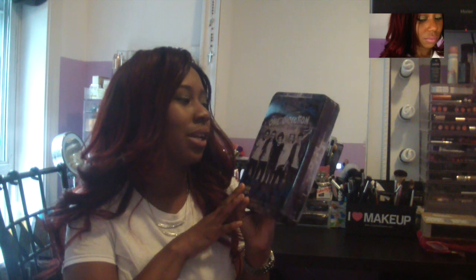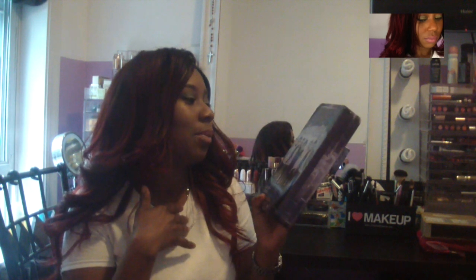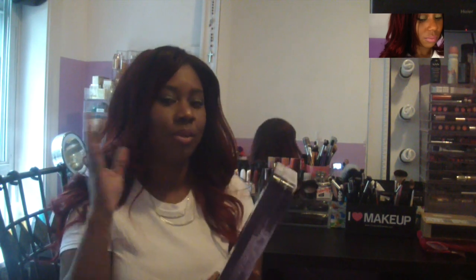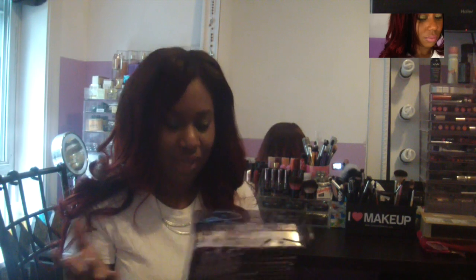It's a limited edition collector's tin and mine is the Up All Night collection. This is Makeup by One Direction and it is a limited edition tin where they house their makeup, so that's what the tin looks like on the outside. I was doing a giveaway over on my blog about it — I know I'm so late with this video but forgive me guys. The giveaway is over but I still want to show you guys what the makeup looks like. You slide that off and it's a picture of One Direction on the front, and it tells you on the back what it includes.